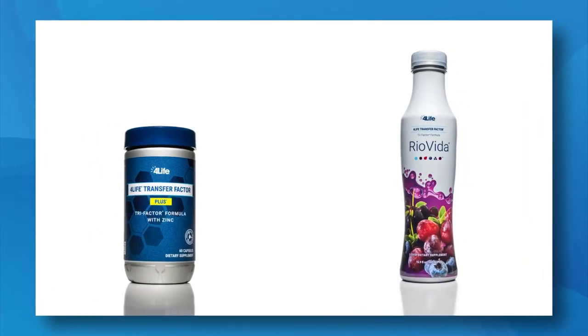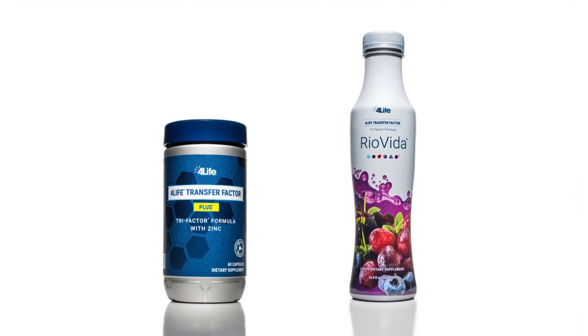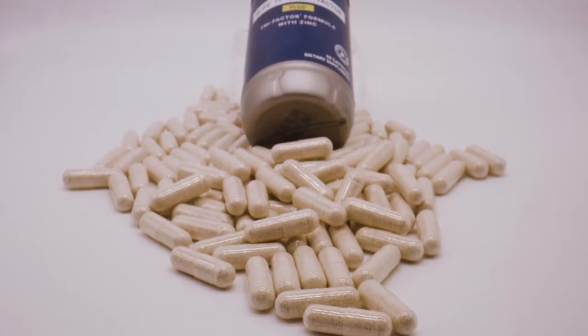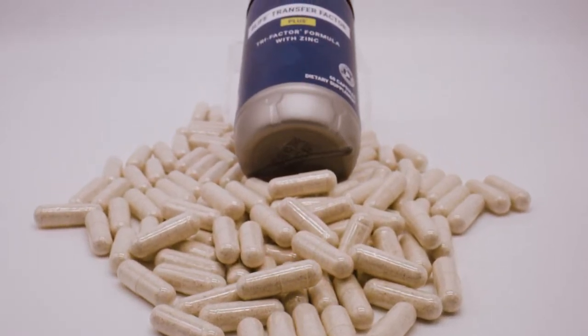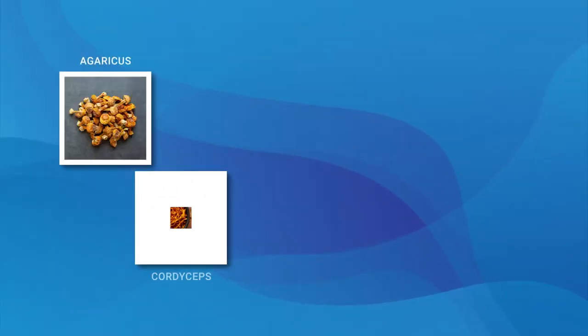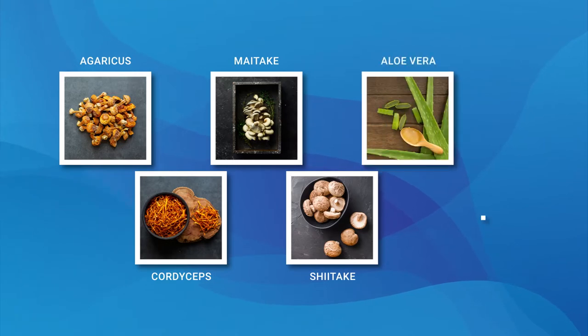This pack starts off with two of our top immune support products: 4Life Transfer Factor Plus and 4Life Transfer Factor Ryo Vida. Transfer Factor Plus is our most powerful immune support product, which combines the patented and potent immune education of 4Life Transfer Factors with the proven immune support of ingredients like agaricus, cordyceps, maitake, and shiitake mushrooms, aloe vera, and zinc.